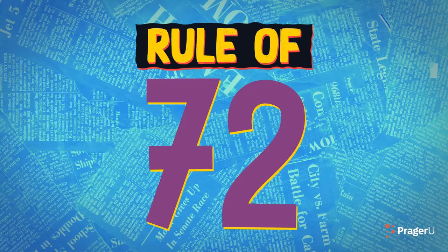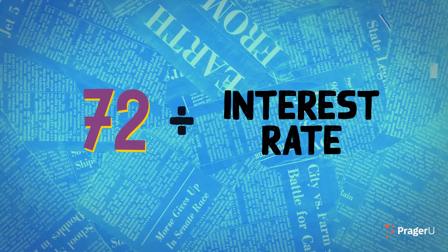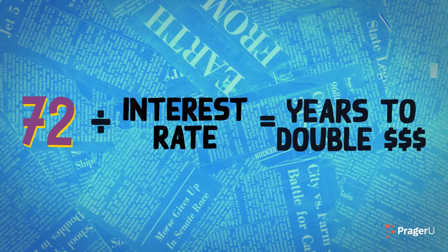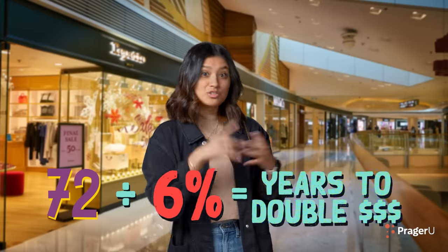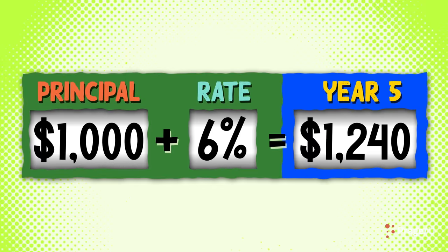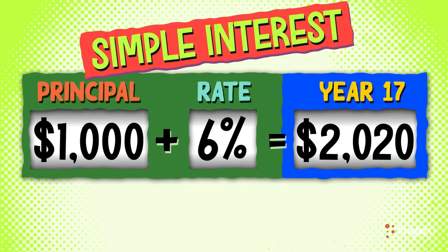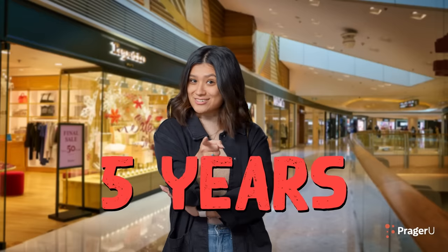Use the rule of 72, which only applies to compound interest accounts. Take 72 and divide it by your interest rate, and you get the number of years it'll take to double your money. In our 6% interest example, you would double your $1,000 in 12 years. On the other hand, it would take nearly 17 years to double it in a simple interest account. That's a difference of 5 years.